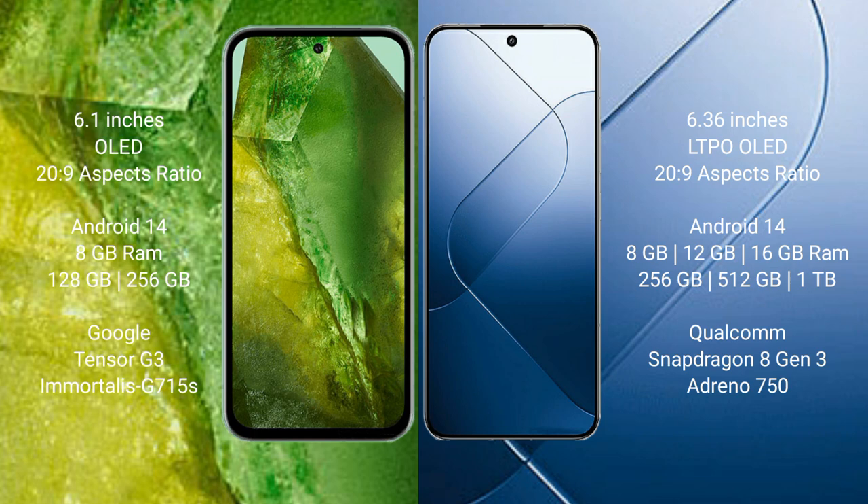Google Pixel 8a comes with 8GB RAM and 128GB or 256GB internal storage, with the Tensor G3 processor and Immortalis GPU 715. Xiaomi 14 comes with 8GB, 12GB, or 16GB RAM and 256GB or 512GB internal storage, with the Snapdragon 8 Gen 3 processor and Adreno GPU 750.